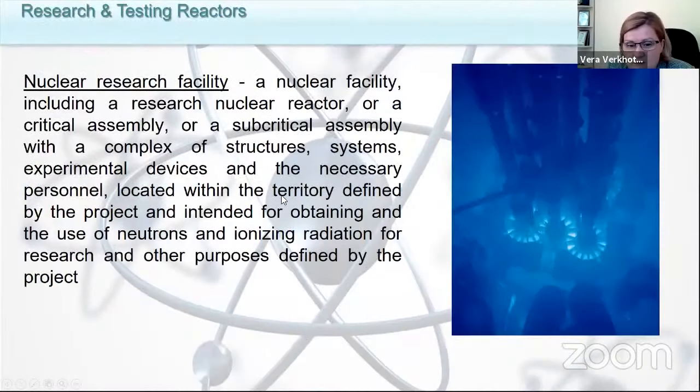It's not a secret that generally there are two types of nuclear facilities: the facilities that we use to produce energy — nuclear power plants — and nuclear research facilities. There is a stereotype in many countries that the necessity of nuclear research facilities is much less in comparison with traditional NPPs, because nuclear research facilities do not give us energy.